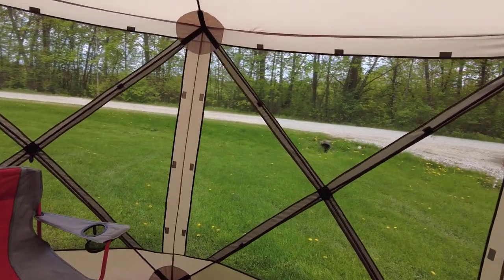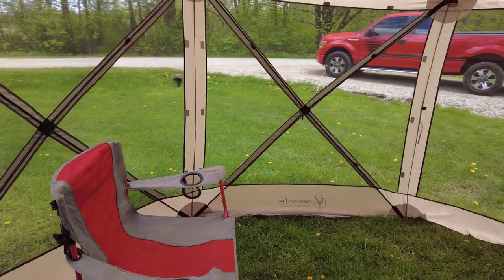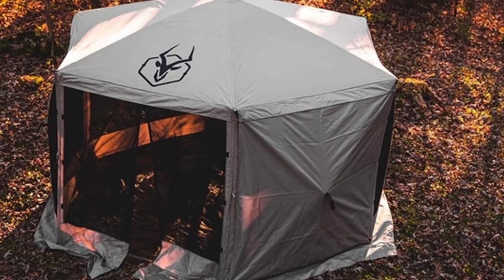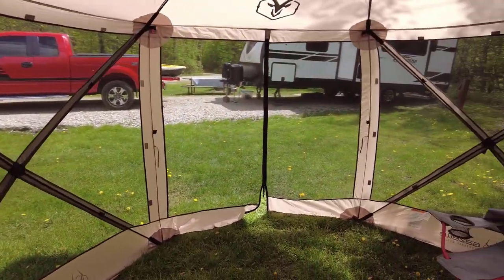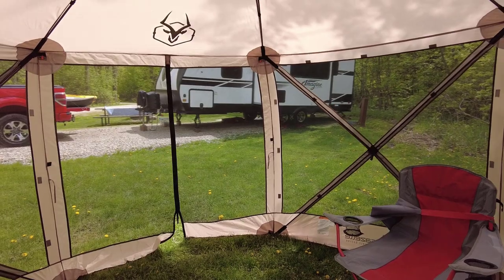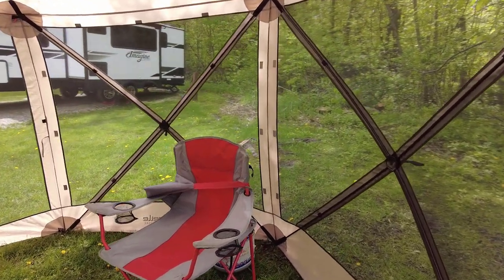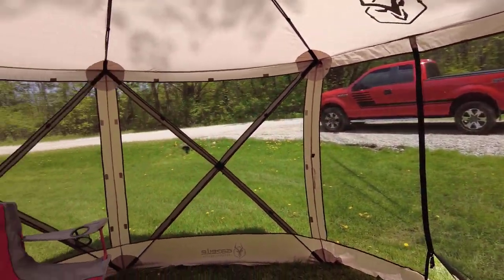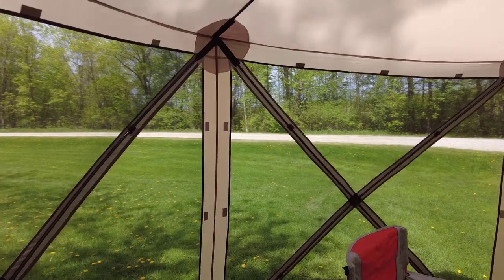It'll do okay in light rain, though if it's raining heavily and you're sitting next to the side you will get some droplets on you. They do make attachable windscreens and I'm probably going to invest in those — you can get a set of three for $60 and I think that would be well worth it. We also rent out our RVs, and there have been times we've had to do repairs on the awning, so we sent renters out with the gazebo so they still had some outdoor protection.